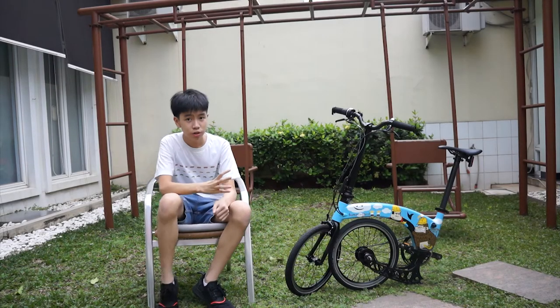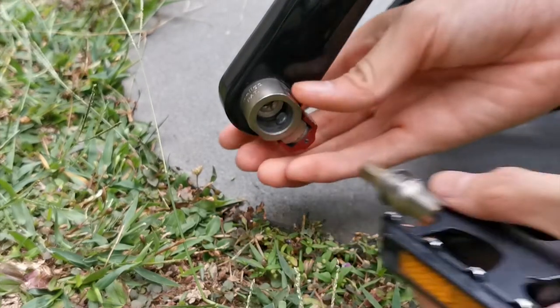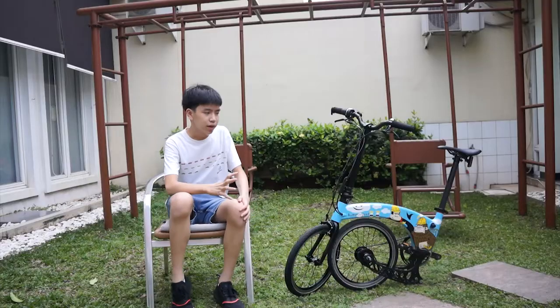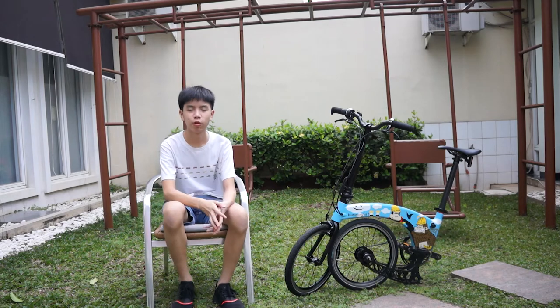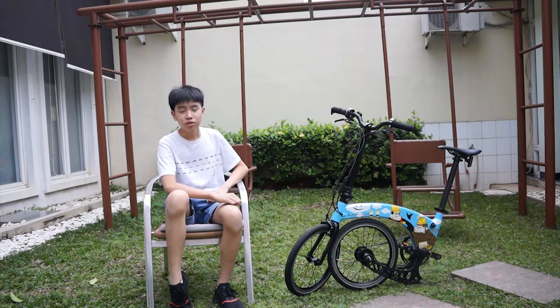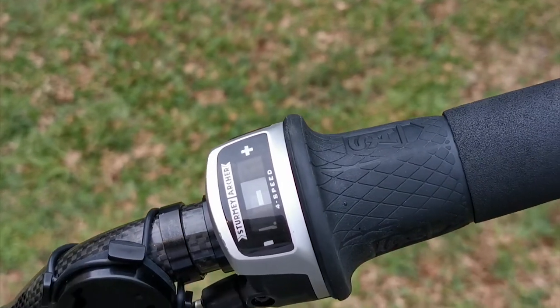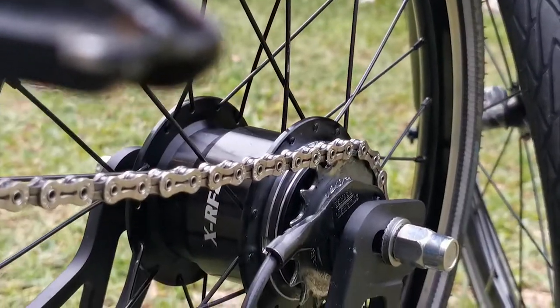The Hummingbird bike uses quick release pedals and a Shimano Alphine Hollowtech crankset. Because this is the multi-speed variant with a four-speed internal gear hub, it also uses a four-speed Sturmey Archer grip shifter and a Sturmey Archer multi-speed hub.